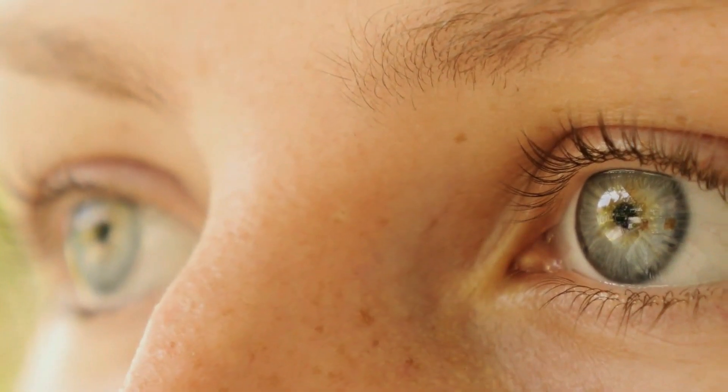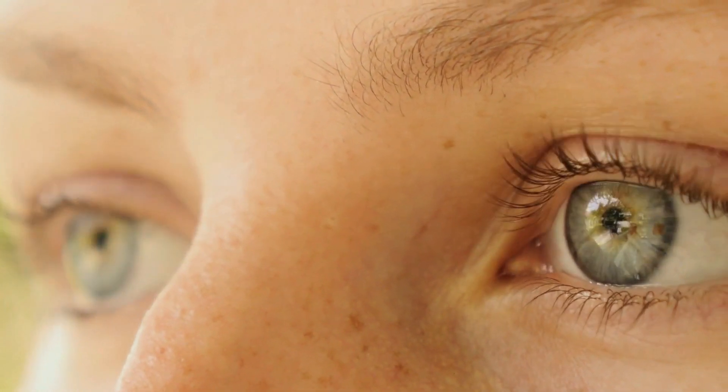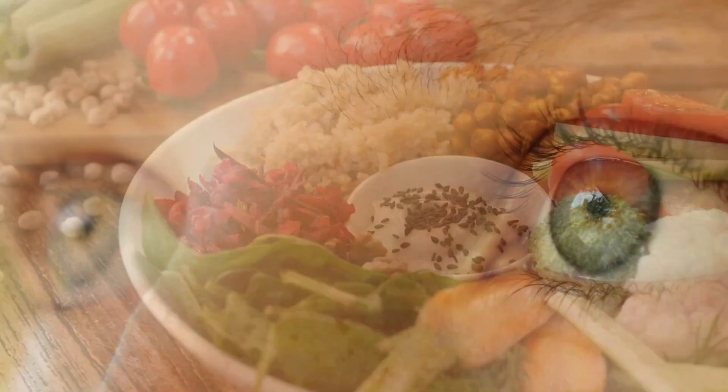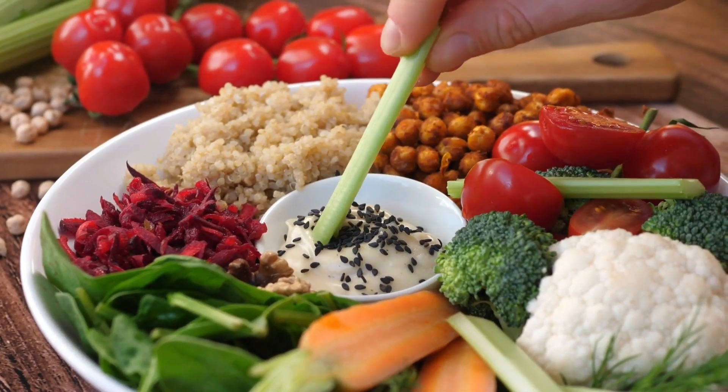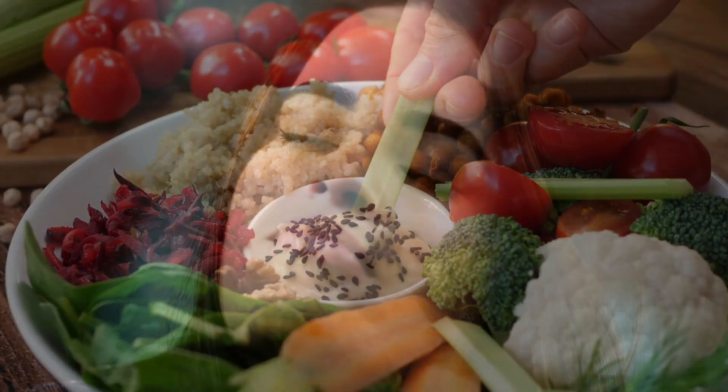These nutrients help protect the eyes from inflammation and oxidative damage. Incorporate seeds into your diet by sprinkling them over salads, yogurt, or blending them into smoothies. These tiny powerhouses can make a big difference in maintaining healthy vision.